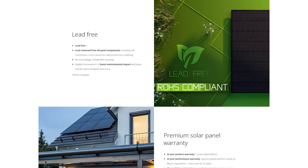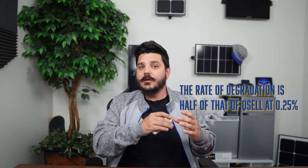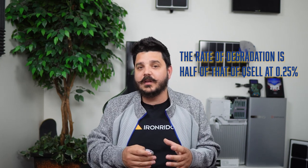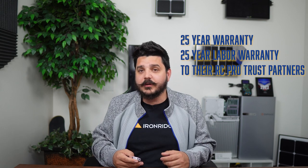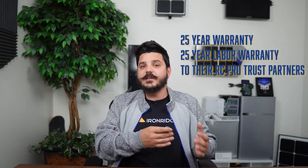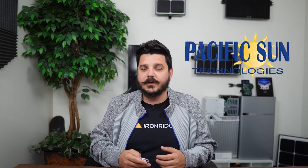The REC 400 Alpha Pure features a 25-year performance warranty with a 92% guarantee at year 25 — that's a pretty big jump. This means the rate of degradation is half that of Qcell's, at 0.25%. There's no other panel on the market with a degradation rate this low. REC also offers a 25-year equipment warranty and a 25-year labor warranty to their REC Pro Trust partners like us, Pacific Sun Technologies. This extra labor warranty is a nice peace of mind for our customers that REC will compensate us or another Pro Trust partner to service their system if it needs it.